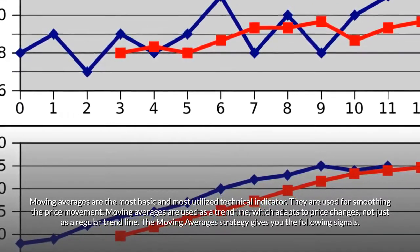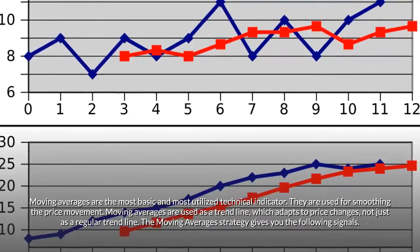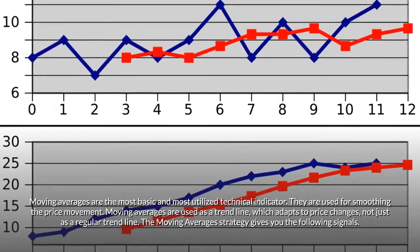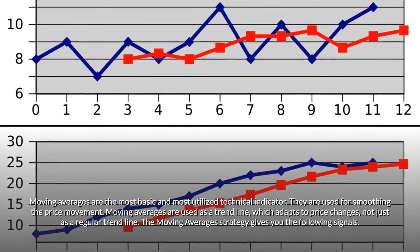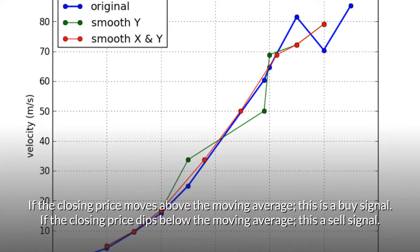Moving averages are used as a trend line which adapts to price changes, not just as a regular trend line. The Moving Averages Strategy gives you the following signals: If the closing price moves above the moving average, that's a buy signal. If the closing price dips below the moving average, that's a sell signal.